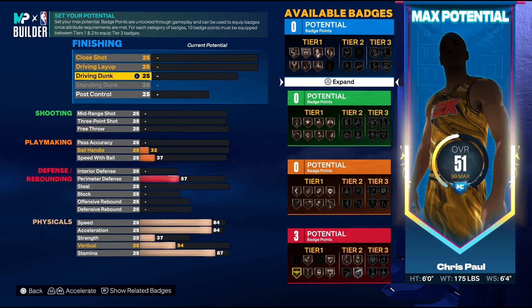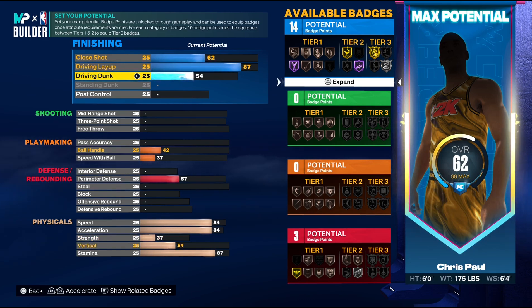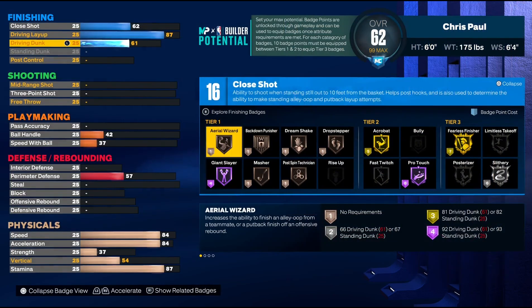The main people you'll see running this build will be those cheesy guards once they see how it's set up. Driving layup-wise I went with an 87 because it is CP3 — majority of his finishing is driving layups. Driving dunk I went with a 61 because yes, CP3 has shown he can dunk, but it's rare. Close shot kept at 62 by default. This gives us 16 finishing badges, and with the plus-4 you can core fearless finisher, giant slayer, and pro touch.